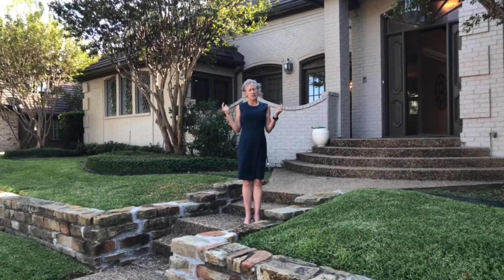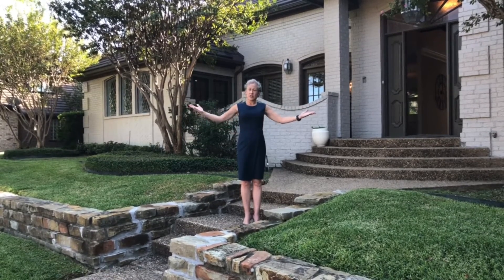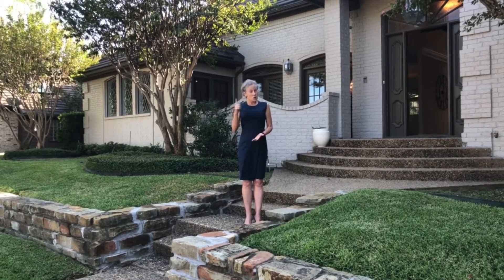And if that golf course seems familiar to you golfers out there, that's because that's where the Byron Nelson was played for years and years and years until very recently. And who knows, it might come back.